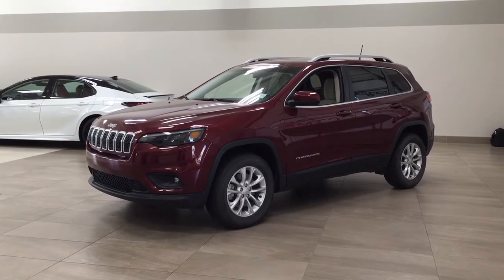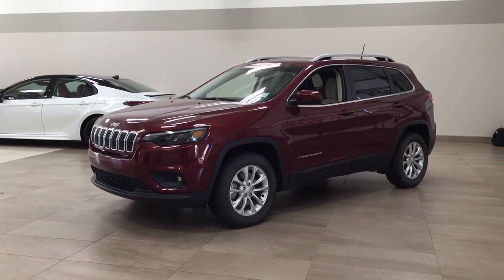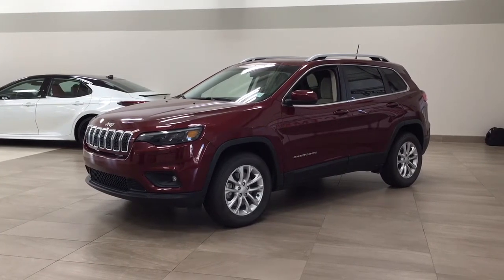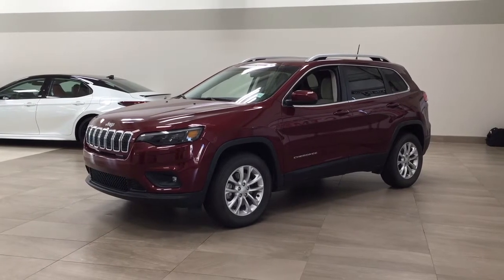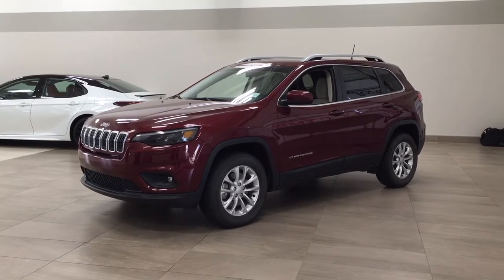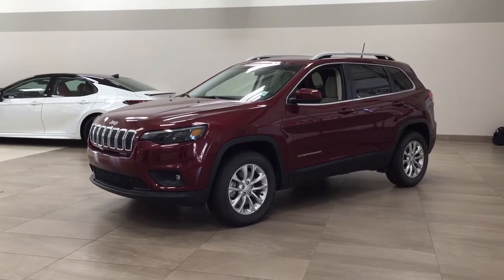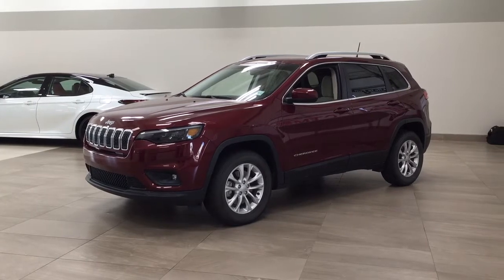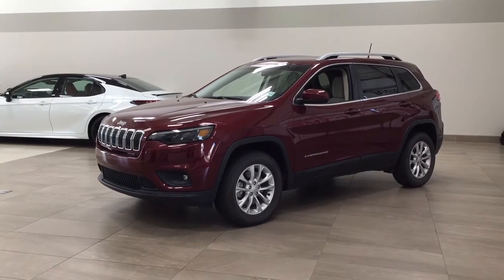Hello folks, welcome to Sherwood Park Toyota located at 31 Auto Mall Road in Sherwood Park, Alberta, Canada. Today I'm going to be showing you this 2019 Jeep Cherokee. The most notable features on this Cherokee are its heated front seats, heated steering wheel, and satellite radio. I'm going to go through a couple more features on the inside and outside of the vehicle to get you better familiar with this 2019 Jeep Cherokee. Let's get started.